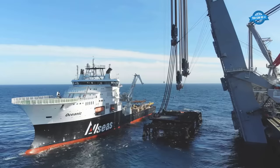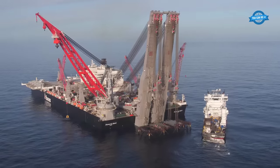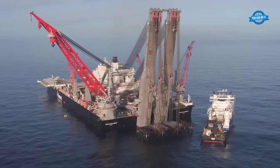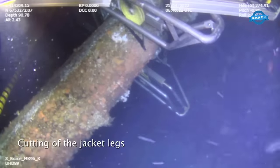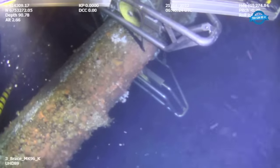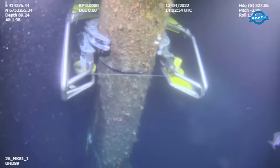Edward Hirama, Allseas' president, highlighted CNR International's choice of Pioneering Spirit for this task as a testament to the industry's trust in Allseas' forward-thinking engineering solutions. This move further solidifies Allseas' standing as a leader in the global offshore energy sector.